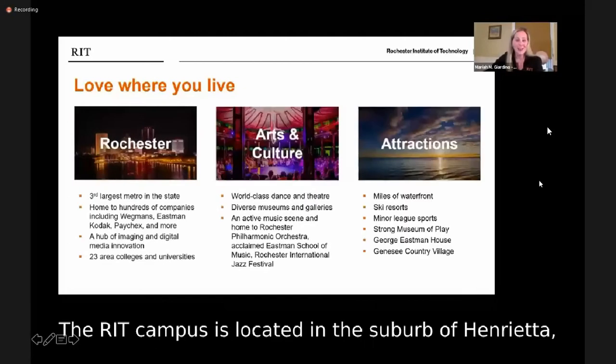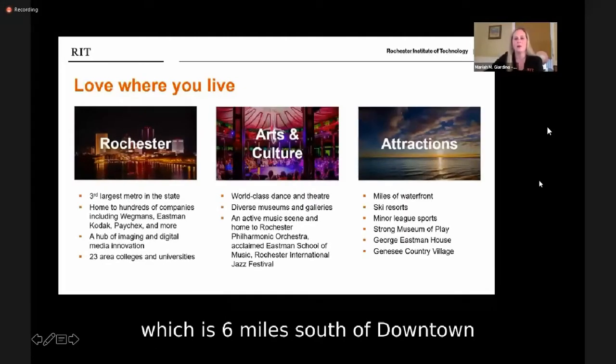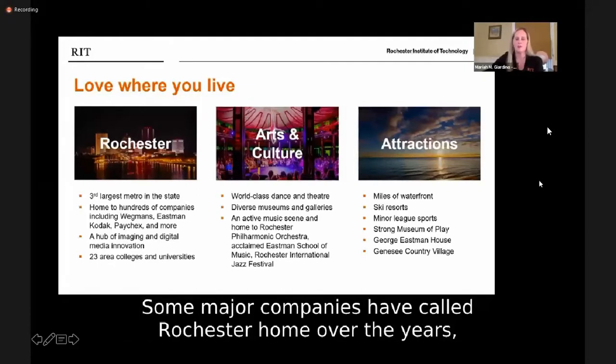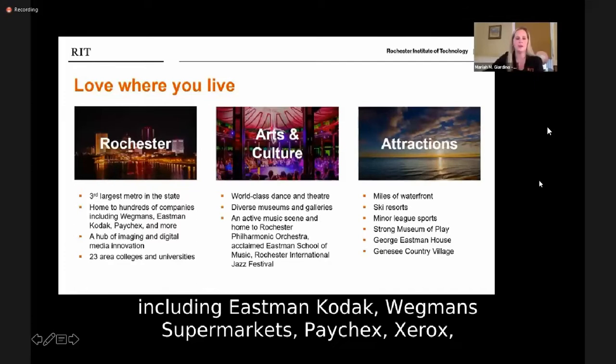The RIT campus is located in the suburb of Henrietta, which is six miles south of downtown Rochester, the third-largest city in New York. Some major companies have called Rochester home over the years, including Eastman Kodak, Wegmans Supermarkets, Paychex, Xerox, and Faustin-Long.